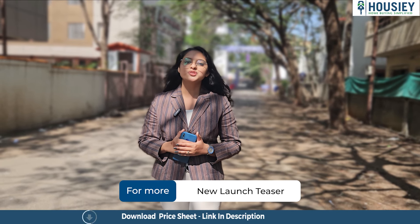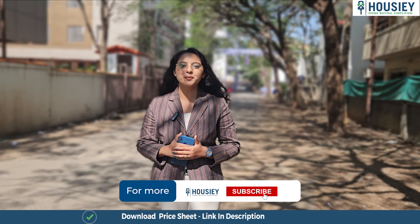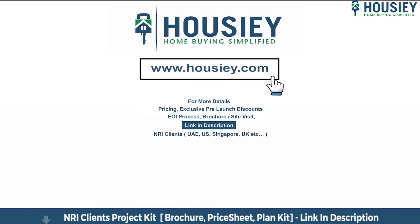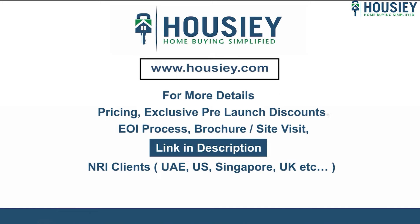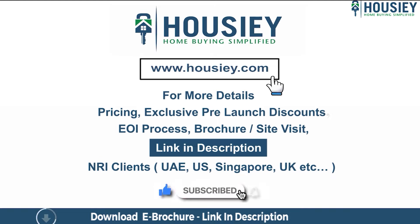This was the teaser of Lodha's new launch located in Baner, Pune. If you have any queries related to the project like pricing, exclusive pre-launch discounts, EOI process, brochure, or if you want to do a site visit, you can click on the link mentioned in the description.